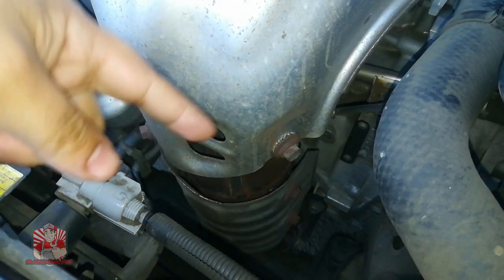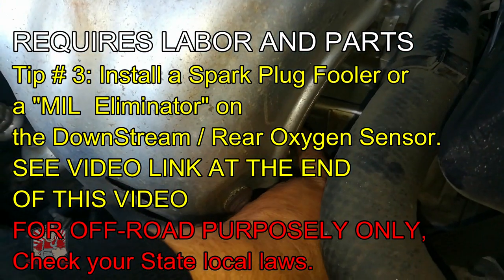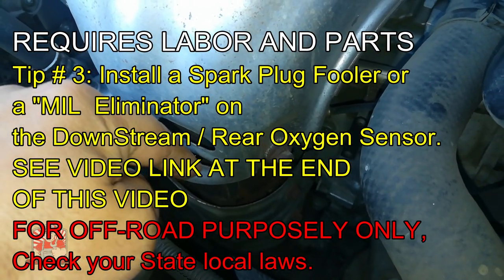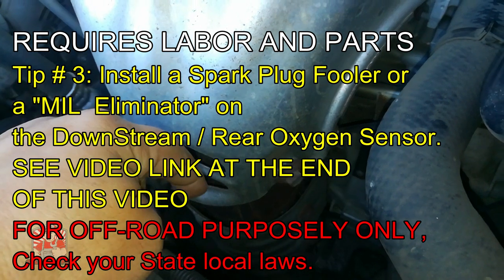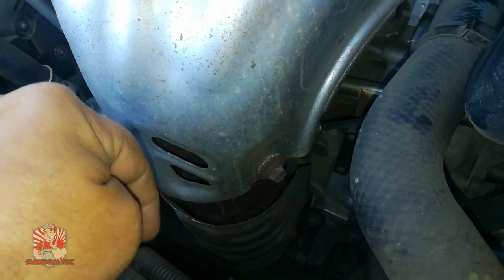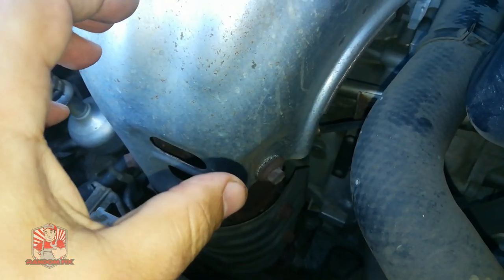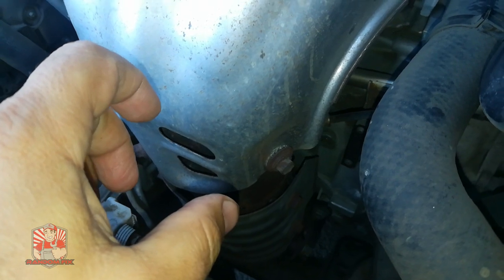Another option is to go underneath the vehicle. The first oxygen sensor is the upstream oxygen sensor, since it's above the catalyst. There's also a downstream oxygen sensor. There are a couple of tricks — I'll have that in a separate video — but that downstream sensor is what tells your computer that your catalyst is bad. If you can change the readings on that particular sensor, you'll have a better chance of getting the vehicle to pass. Those are my different cheats on passing the emissions test.